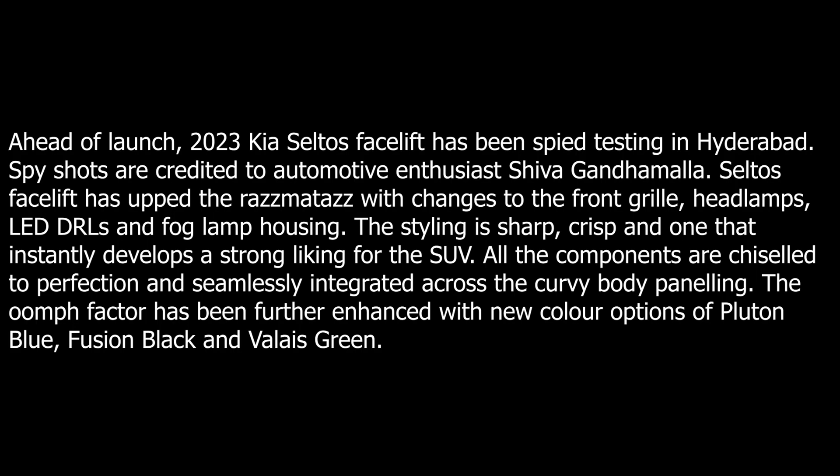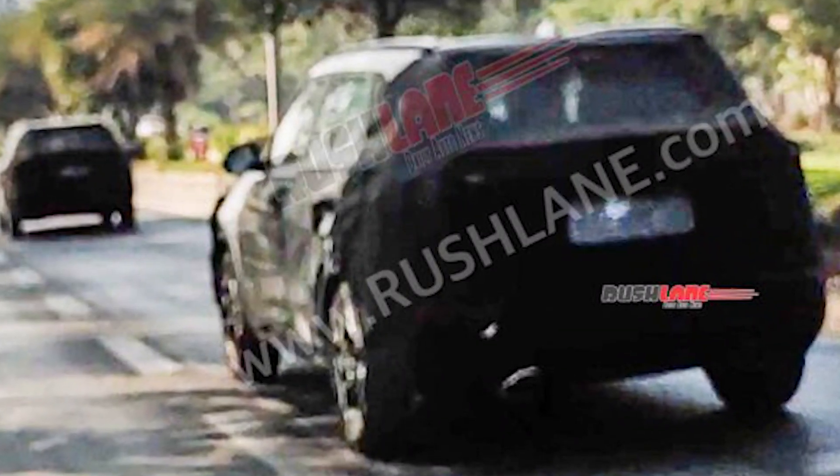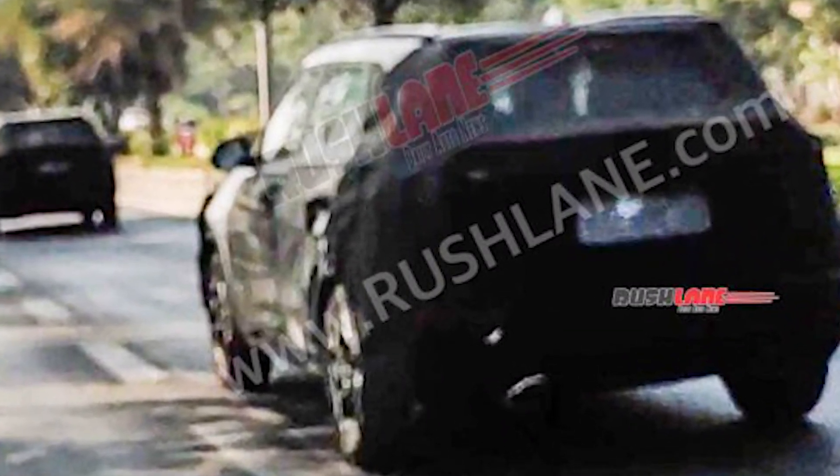All the components are chiseled to perfection and seamlessly integrated across the curvy body paneling. The great factor is further enhanced with new color options of Pluton Blue, Fusion Black, and Welles Green. On the side profile, it features an enhanced body color door handle and a new quirky set of alloy wheels.